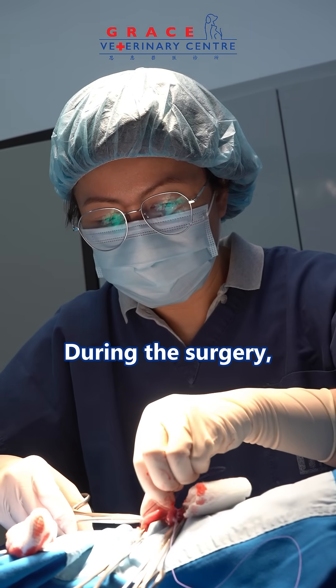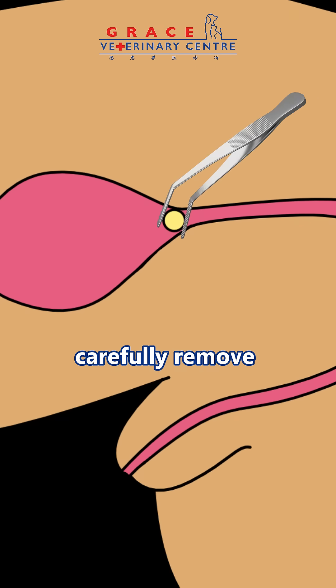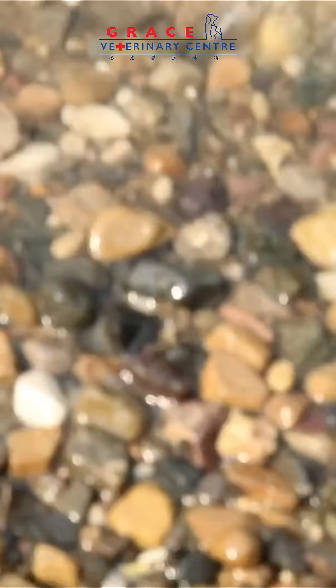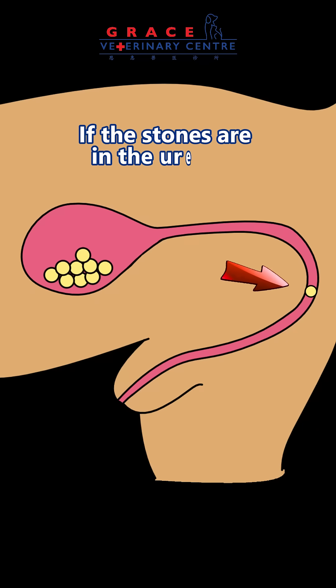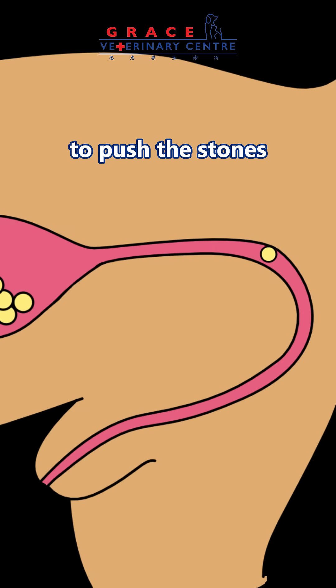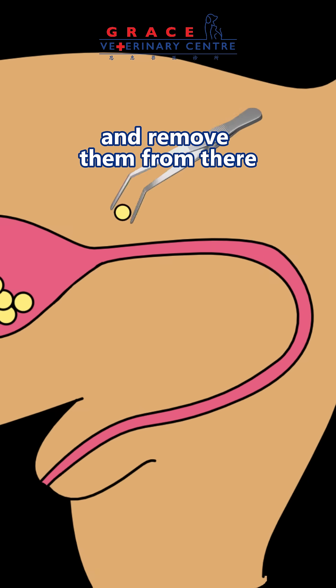During the surgery, we cut into the bladder and carefully remove the stones, which can be as small as a grain of sand or as big as a pebble. If the stones are in the urethra, we will use a catheter to push the stones back into the bladder and remove them from there.